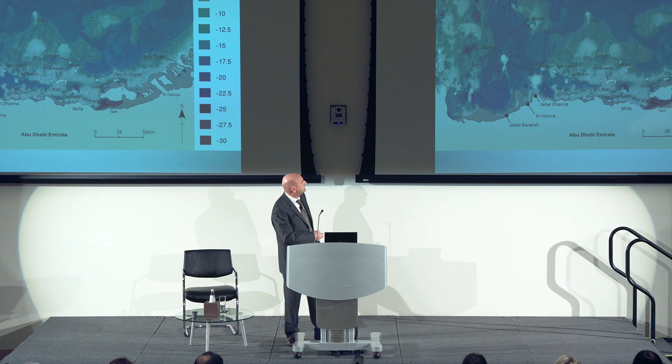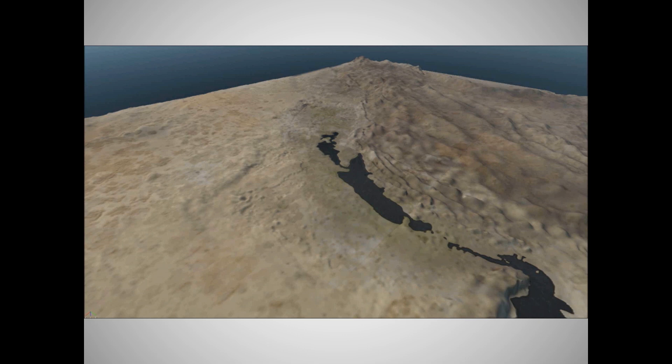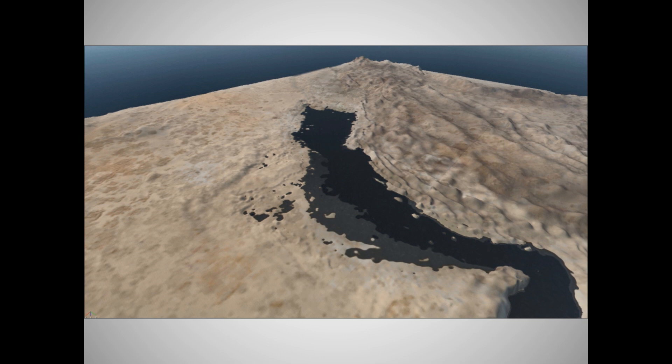In the northern Gulf, sea levels continued to rise beyond current day levels — probably up to around two to three metres above present sea levels.